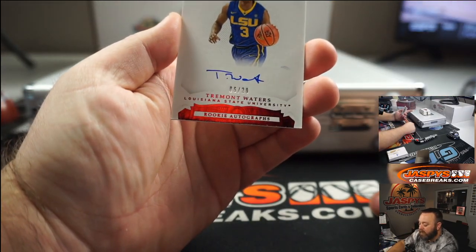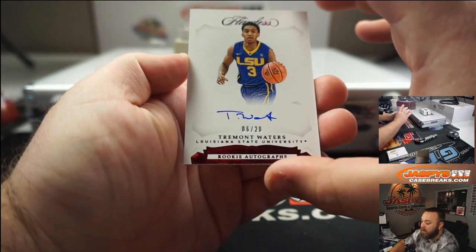Tremont Waters, rookie autograph, 6 of 20, for LSU.